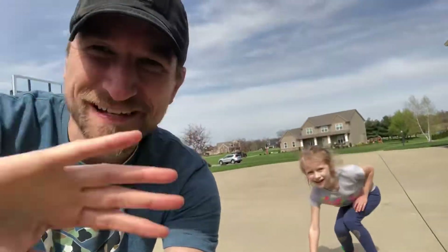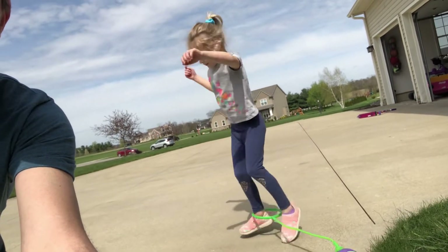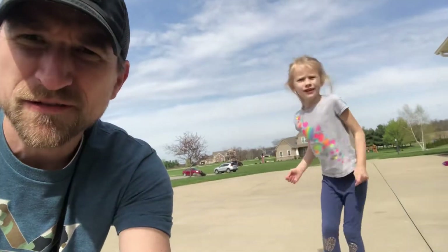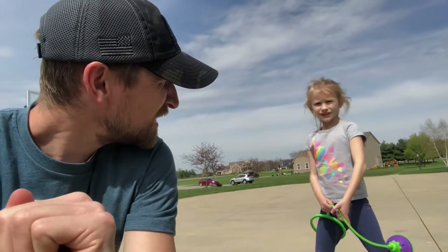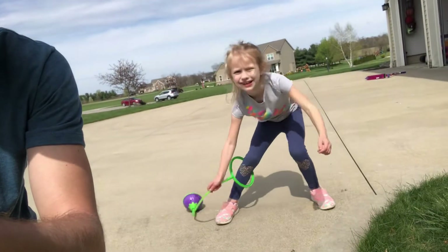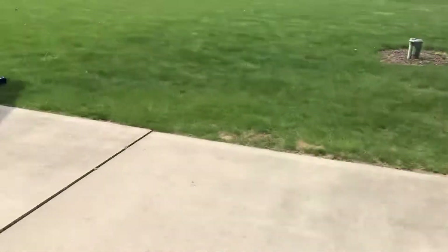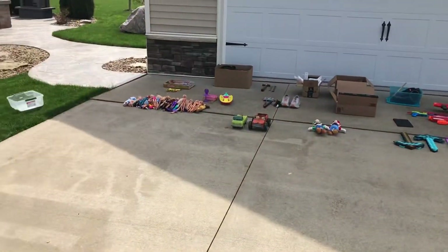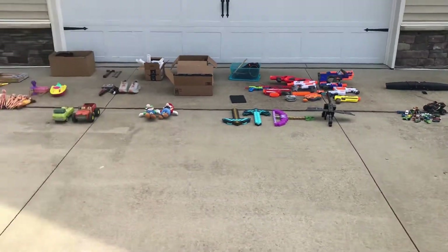Hey guys, how's it going? What do you have there Payton? Skip it! Who remembers Skip-It? Anybody remember those? Yeah, we went yard saling and again this is week number two. We went to a community yard sale - a lot of houses in a community yard sale at the same time, so they're kind of nice to go to. Let's see what we got.